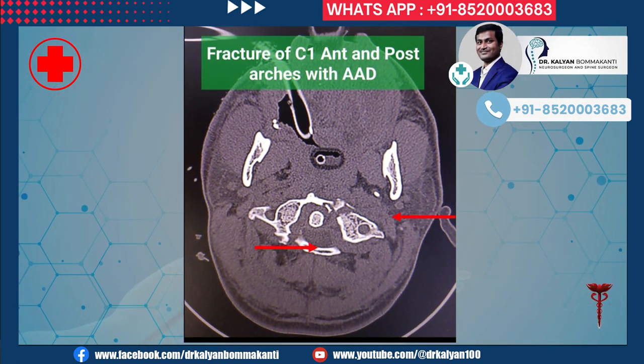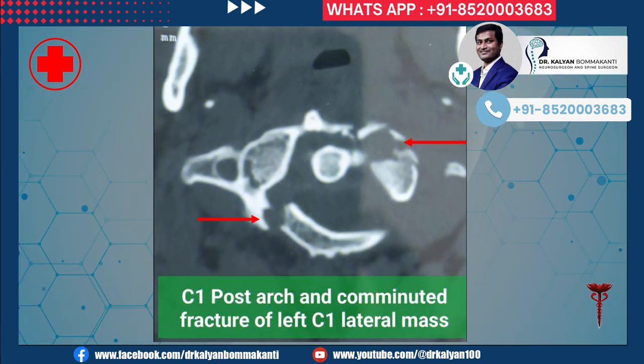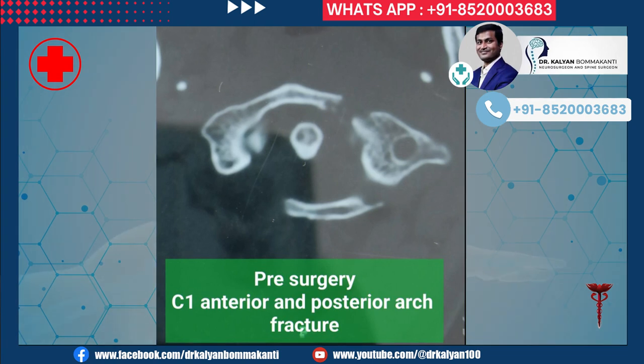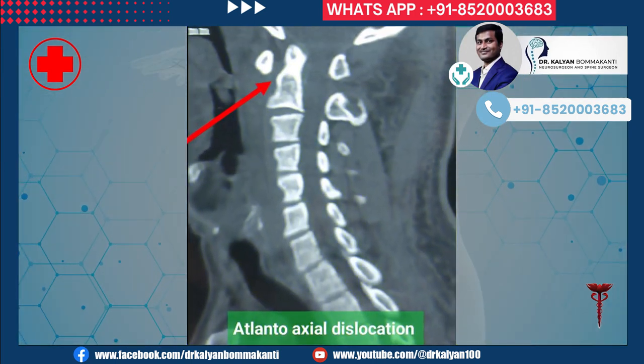A CT scan of the neck and cervical spine was done. It showed severe and multiple fractures of the C1 anterior and posterior arch, leading to atlanto-axial dislocation. The anterior arch of C1 was broken into a number of small pieces, making the surgery even more difficult. Due to the fracture, there was atlanto-axial dislocation.